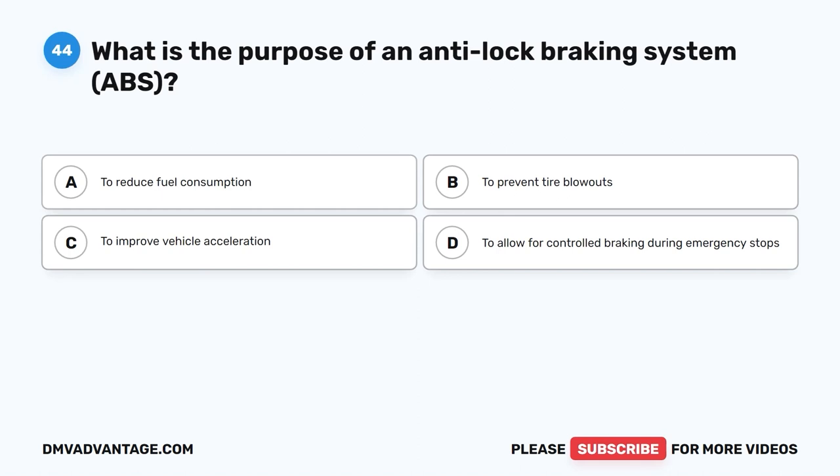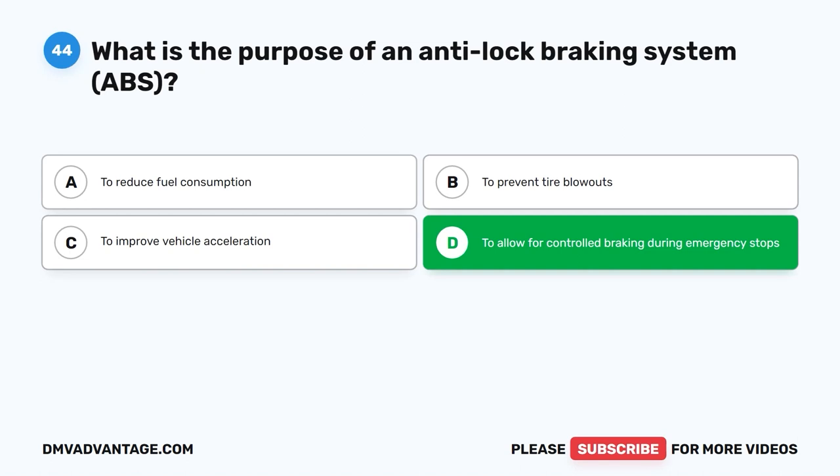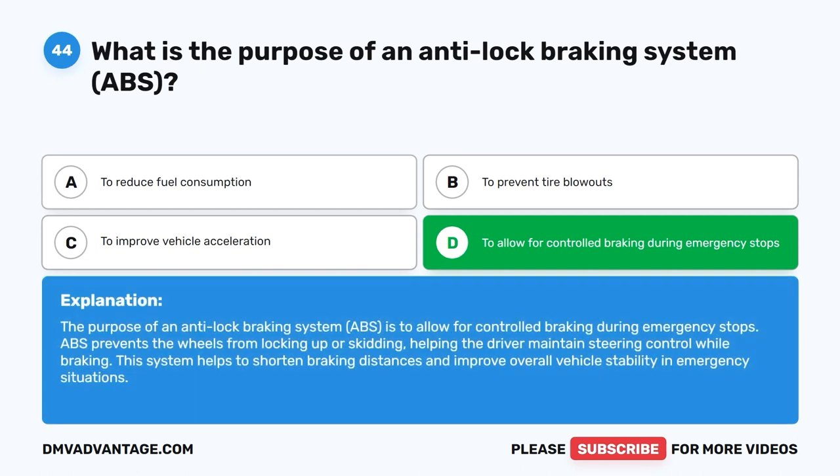Question 44: What is the purpose of an anti-lock braking system (ABS)? The correct answer is D: To allow for controlled braking during emergency stops. ABS prevents the wheels from locking up or skidding, helping the driver maintain steering control while braking. This system helps to shorten braking distances and improve overall vehicle stability in emergency situations.